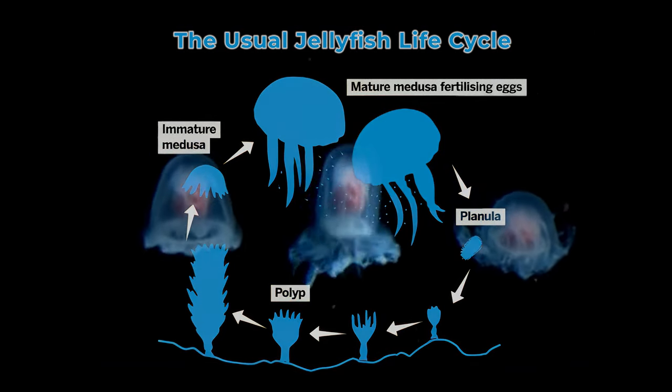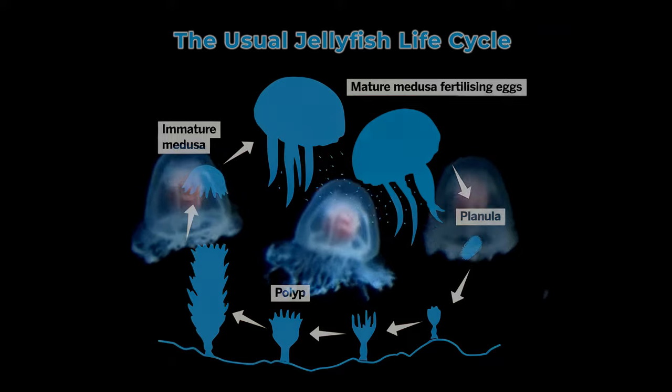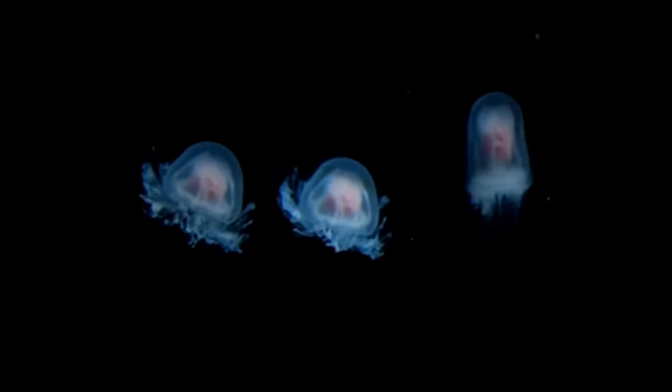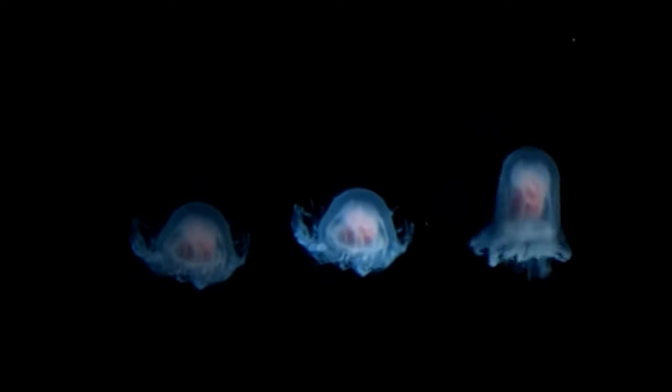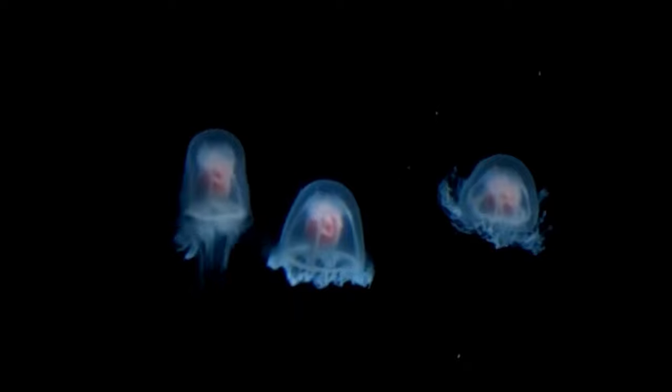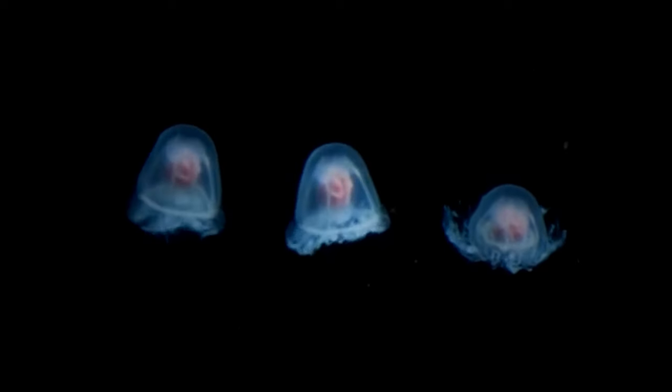Even when fully grown, Turritopsis is still incredibly small, only about 4.5 millimeters across, which is probably even smaller than your little fingernail. You can spot a bright red stomach in the middle of its clear jelly-like body, and around the edges of its bell, it's lined with up to 90 tiny white tentacles.